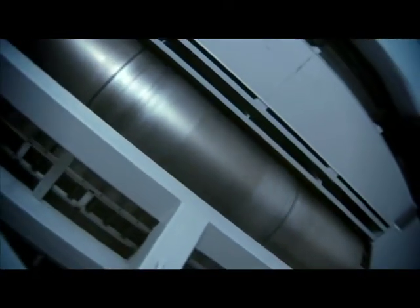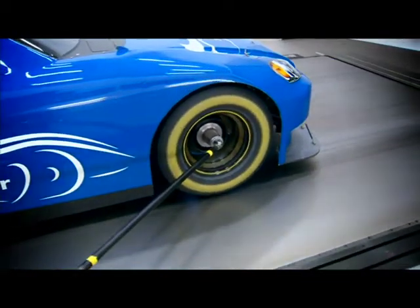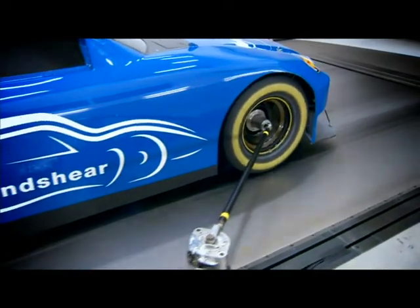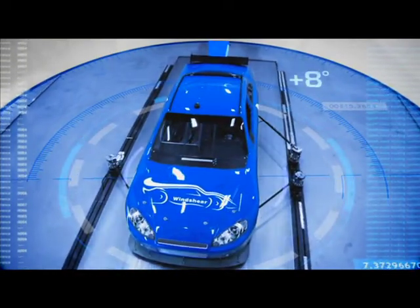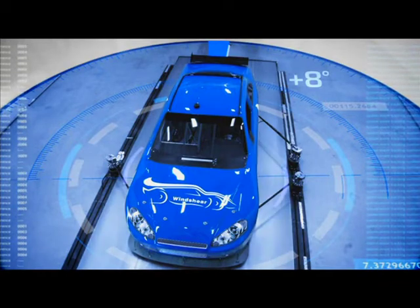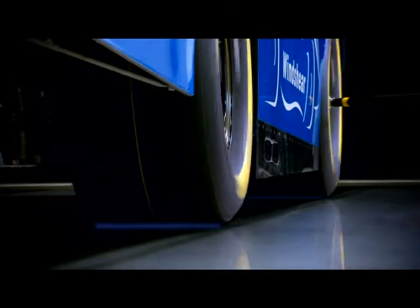The high-tech rolling road is ten and a half feet wide and 29 and a half feet long, and it's able to accelerate from zero to 180 miles per hour in less than one minute. The road is actually a continuous stainless steel belt that is just one millimeter thick, and it's designed to last up to 5,000 operational hours or up to 248,000 miles. The technology is amazing.